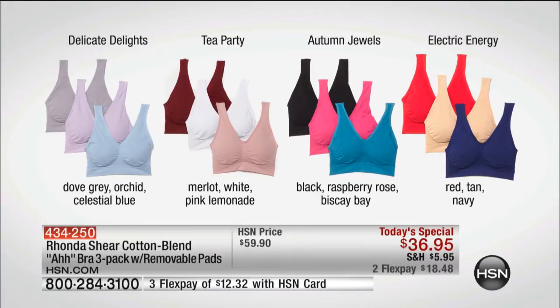The Delicate Delights — gorgeous, so pretty. The pastels: dove gray, orchid, and celestial blue. Tea Party — pretty. I love the merlot, the white, and the pink lemonade. That's my favorite, and by the way, most limited. The Autumn Jewels: the black, raspberry rose, and Biscay Bay. And then Electric Energy: the red, the tan, and the navy.